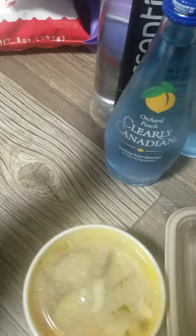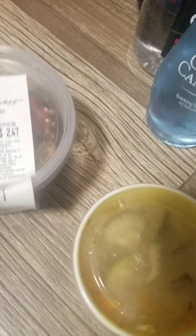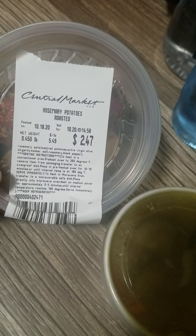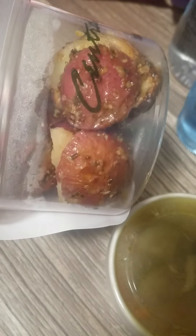This is chicken noodle soup — they freshly make it there. This is eight ounces, I believe. And this is rosemary potatoes roasted in the oven. They look really good. They mainly sell these at HEB too.